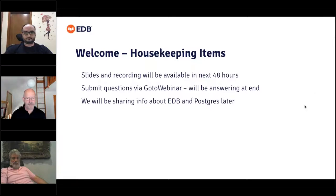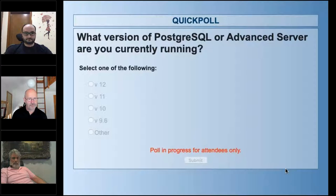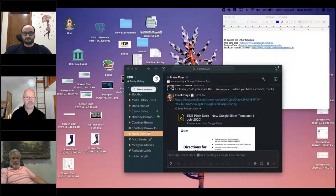To jump in today, we have a quick poll to get started. The first poll is: what version of PostgreSQL or Advanced Server are you currently running? Your options are version 12, version 11, version 10, version 9.6, or a version outside of that. We've already had over 50% of the audience vote within the first 20 seconds. We're almost at 70% — I'll give it another few seconds and reveal the results right now.